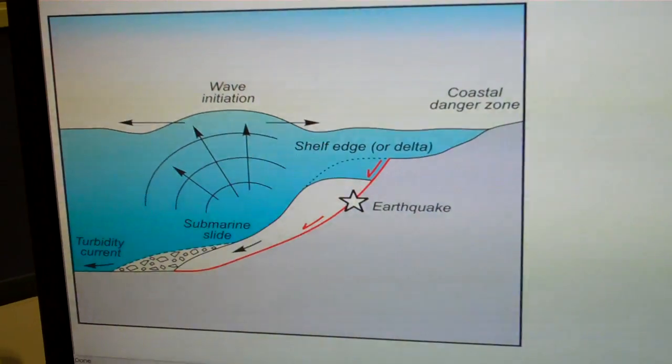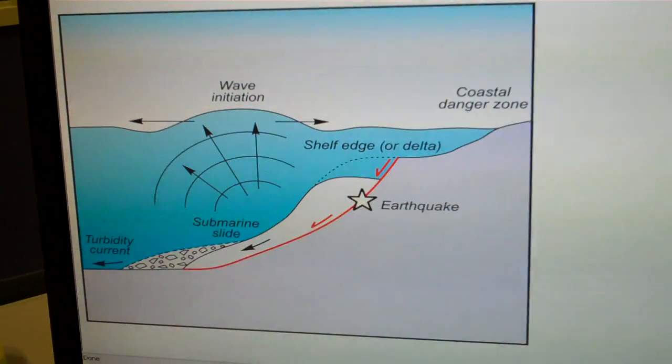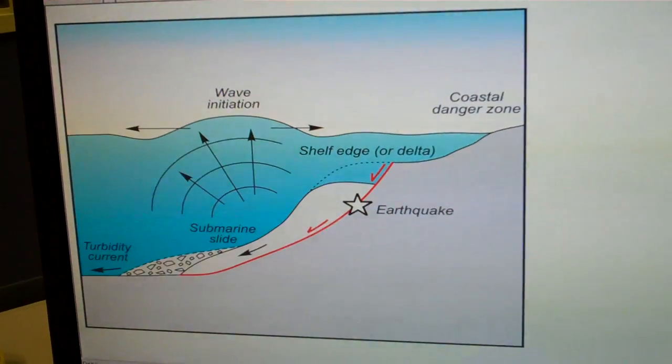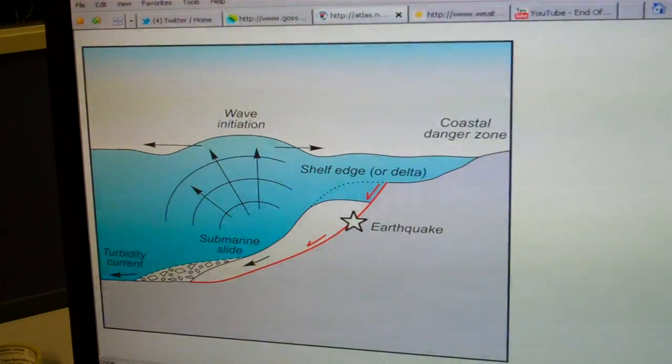These swells — a line of tsunami — can travel as fast as a jet aircraft: 500 miles per hour in the open ocean. If you were in a boat and this went by, your boat would rise and fall and it would move by rather quickly. You wouldn't actually experience a very devastating thing.